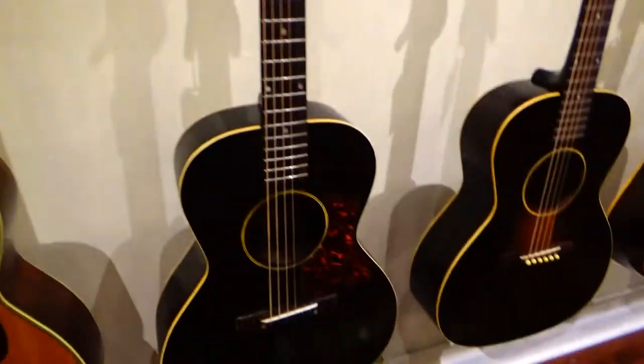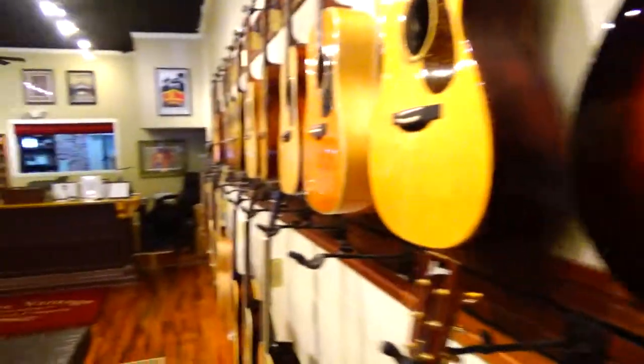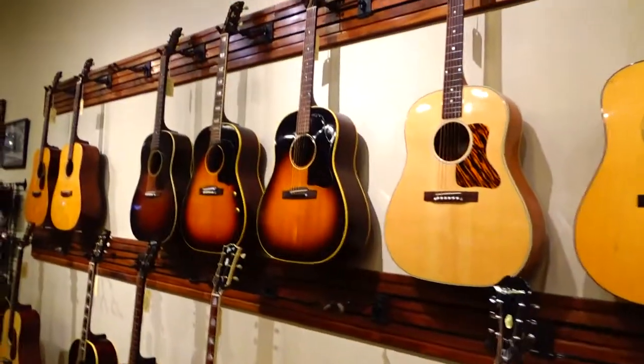I'm telling you, these guys got some really good ones. I sorta hated they got rid of — they had some cool electrics, you know, old Telecasters and Strats.